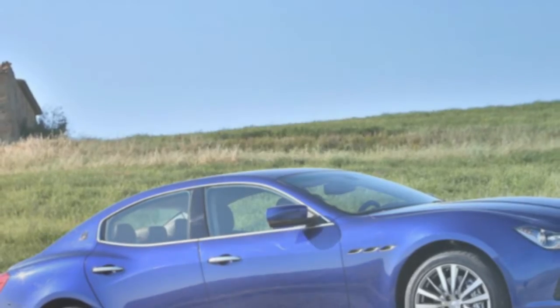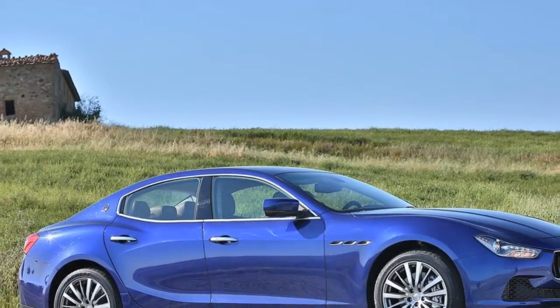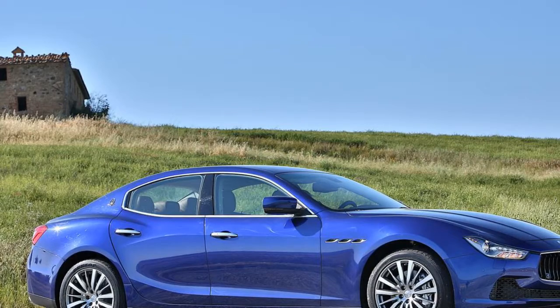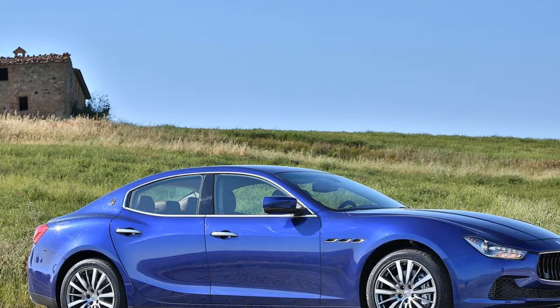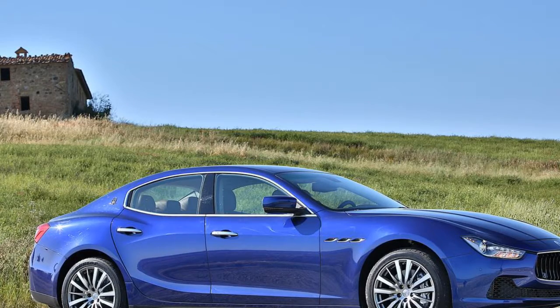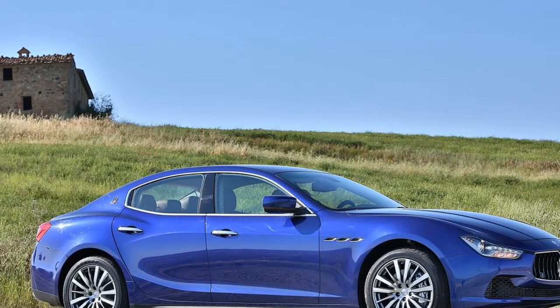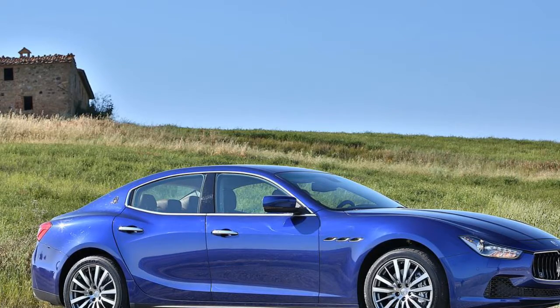The Ghibli's taillights have been designed to offer maximum visibility and a recognizable style. These LED lights integrate the position light function in an illuminated ring running right around the tail light itself. Inside this ring are the brake lights, direction indicators, reversing lights and fog lights. The outside reflector and LED side position lights round off the unit.